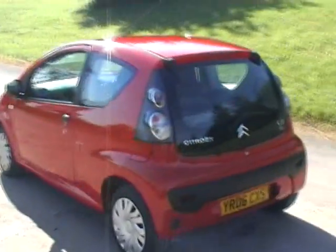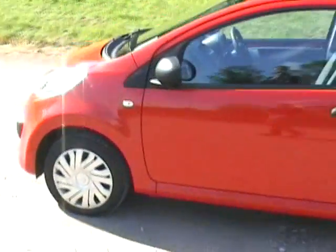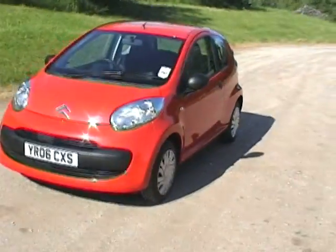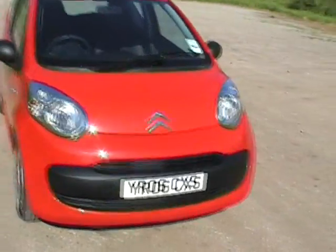Hi there, my name is Jonathan Porterfield of EcoCars. This is a short video clip of our Citroen C1. It's a red three-door, the Vibe trim, which is the entry-level model — a three-cylinder car that we've had converted to run on LPG.